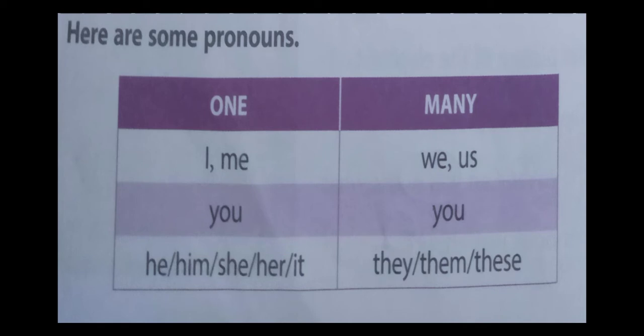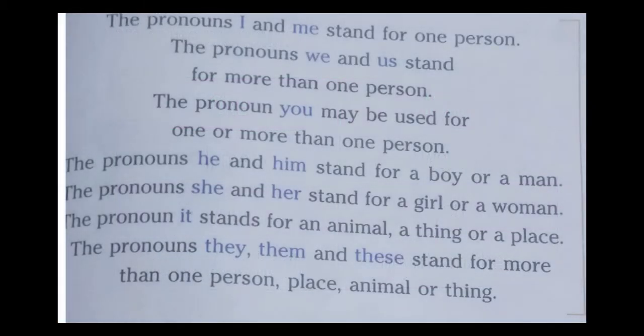Here are some pronouns. The pronouns I and me stand for one person. The pronouns we and us stand for more than one person. The pronoun you may be used for one or more than one person. The pronouns he and him stand for a boy or a man. The pronouns she and her stand for a girl or a woman. The pronouns they, them, and these stand for more than one person, place, animal, or thing.